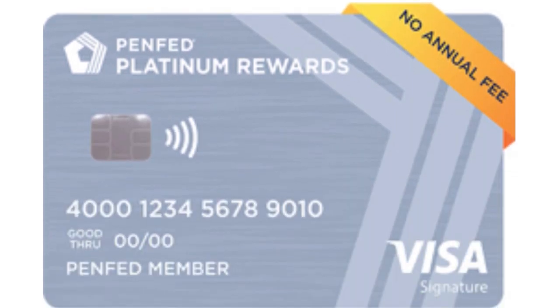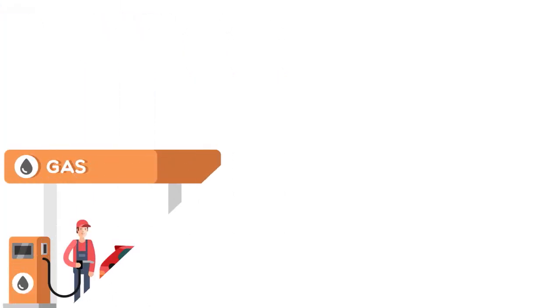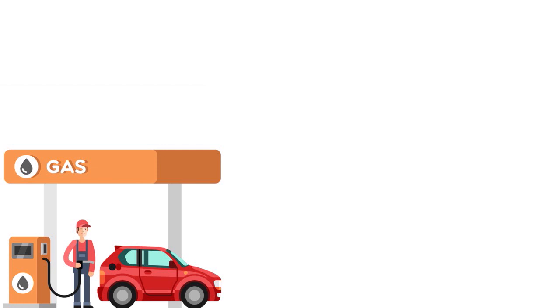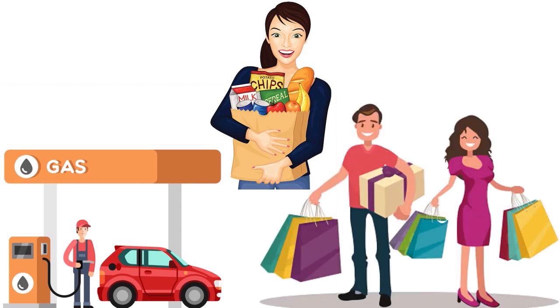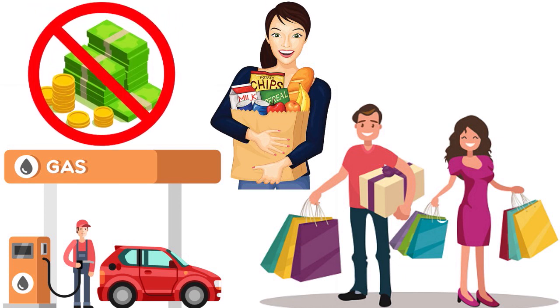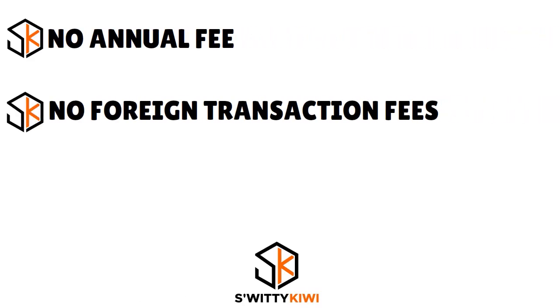The Platinum Rewards Visa Signature credit card from PenFed earns big rewards in most areas of household spending. As a cardholder you earn five points per dollar for gas purchases at the pump and electric vehicle charging stations, three points per dollar for supermarket purchases, restaurants, dining, cable, satellite and streaming services, and one point per dollar on all other purchases — all with no annual fee and no foreign transaction fees. The main downside is that outside of the strong earning potential, it lacks meaningful perks.